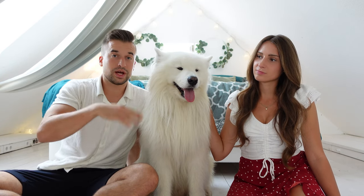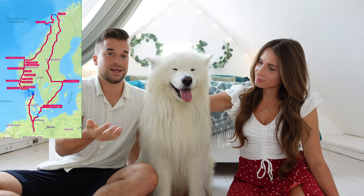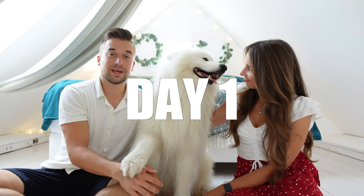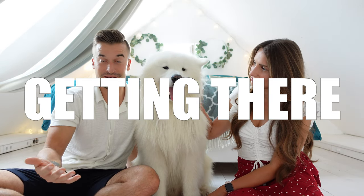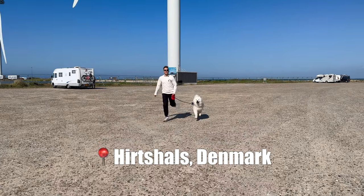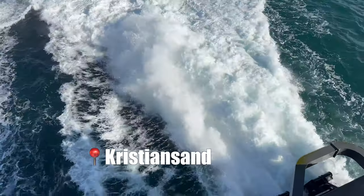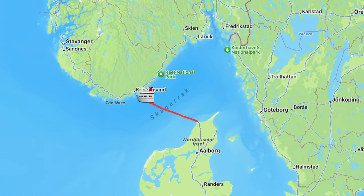We also crossed the whole country from south to north, and that's why a car was just amazing — at some point in the north the train tracks also just stop. We are from northern Germany and we drove to a place in Denmark called Hirtshals, all the way in the north, and from there we took a ferry to Kristiansand in the south of Norway. The ferry cost around 200 euros.